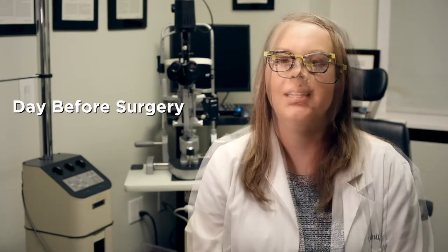The day before your surgery, you'll need to take one drop of Combegan in the operative eye in the morning and evening. The day of your surgery, you'll take the Combegan the morning of your procedure. You'll then come to the hospital at the time stated by the surgical coordinator, which is usually two hours prior to your scheduled surgery.